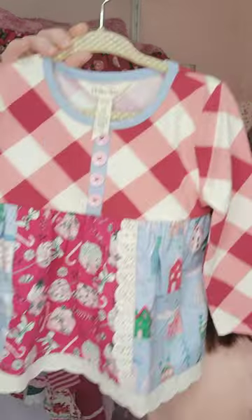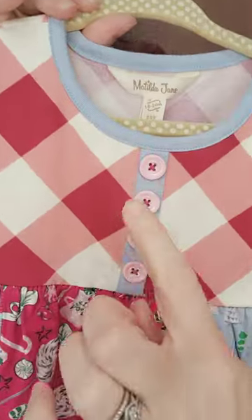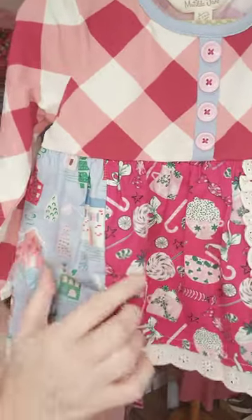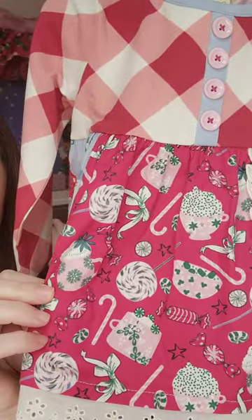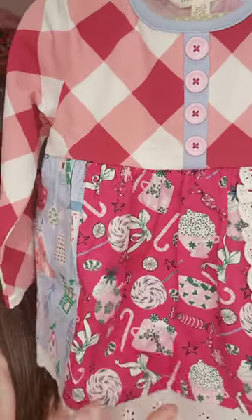Next up, we have this precious little top. This is the Land of Sweets mix print top. I love this fun little gingham up here. These little buttons are absolutely precious. You're going to notice in a lot of our pieces a lot of details with the buttons and the lace and the ruffles — things that just really make the piece extra sweet. Here in the middle, you see some candy canes, some candy, some peppermints, some hot chocolate, all that fun stuff.